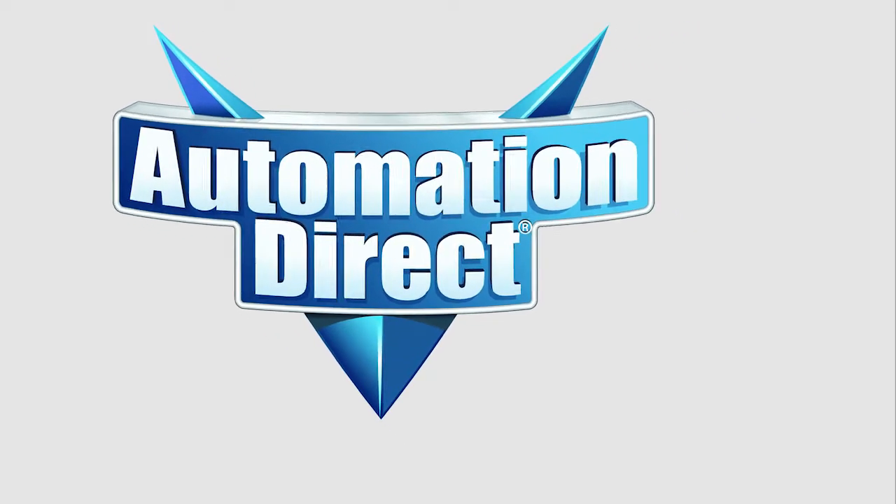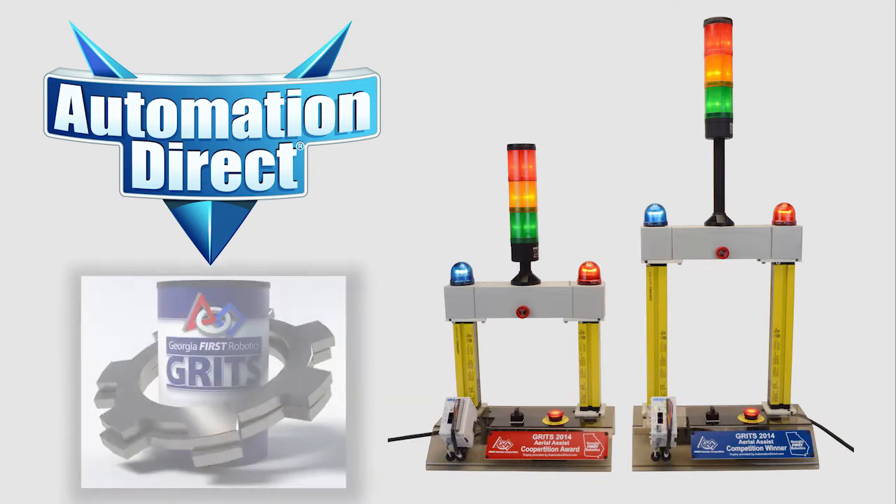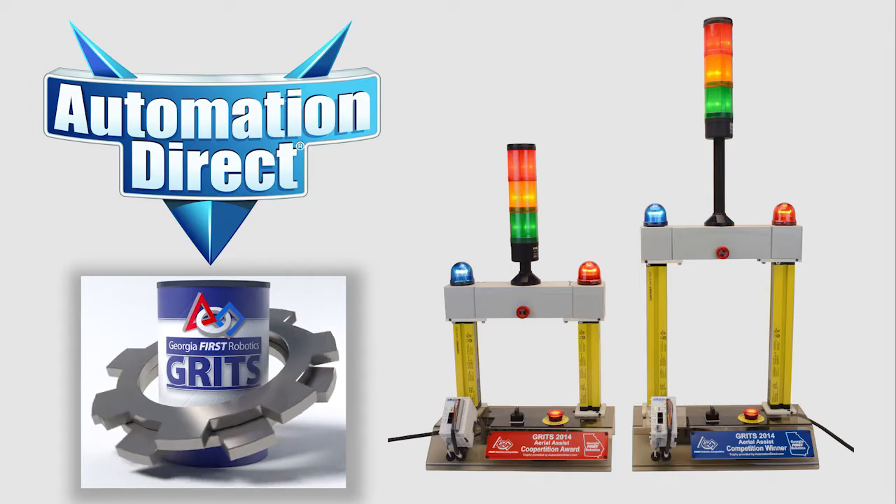It's become an annual tradition. AutomationDirect once again provided unique trophies for this year's Georgia FIRST GRITS Tournament. And of course, the trophies are built from AutomationDirect's vast inventory of over 13,000 in-stock automation parts.